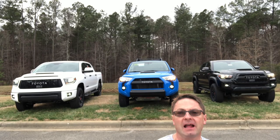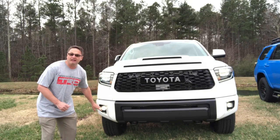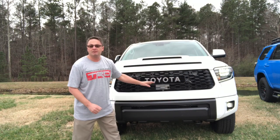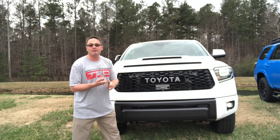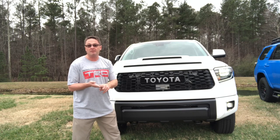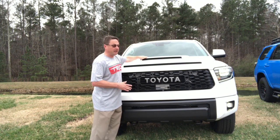Let me show you the front end so you can see the differences and pick which one you like better. Starting with the Tundra: LED headlights, daytime running lights, LED fog lights, the Toyota signature grill. It's got Toyota Safety Sense — a radar and a camera inside the windshield for dynamic radar cruise control, lane departure alert, pre-collision system, and automatic high beams. It also has a hood scoop that's color keyed with no black labeling around it.